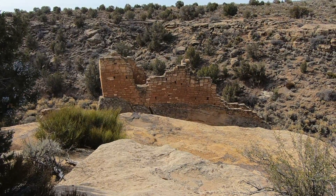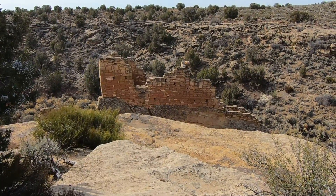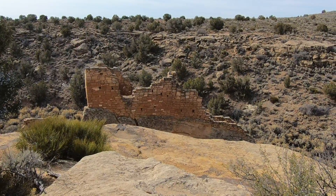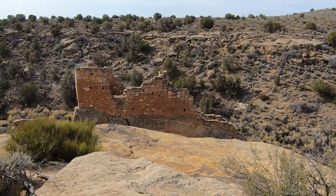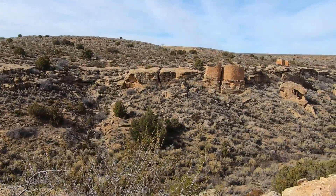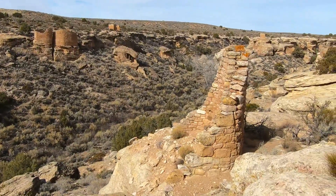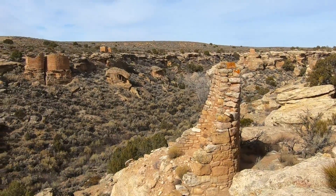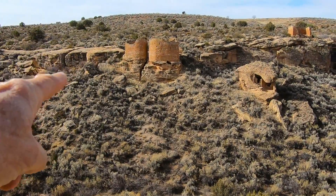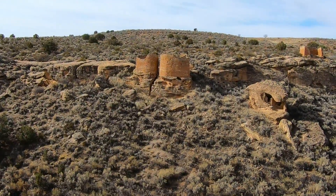We have arrived at Hovenweep, which is the highest concentration of ruins anywhere. As I pan across this canyon area, you can see castle ruins right here — there are six or eight ruins in this little area. You can see the castle structure there, the round towers.